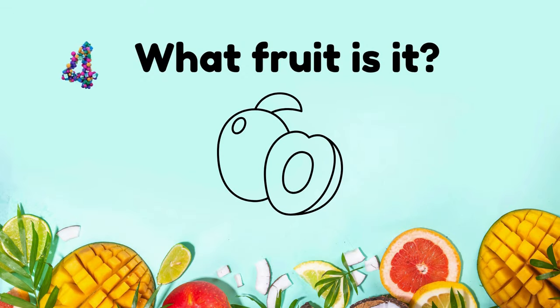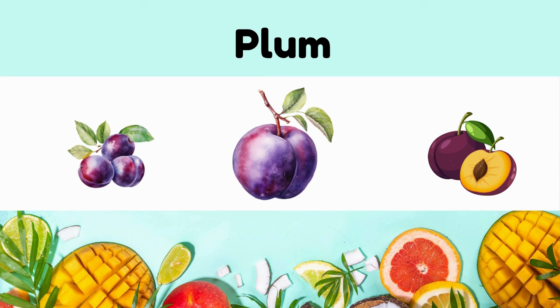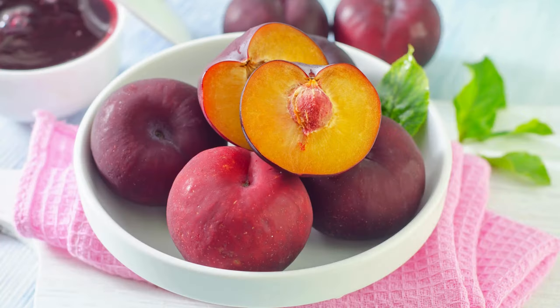What fruit is it? It's a plum. Plum has sweet, tart, smooth skin, juicy flesh in various colors like red, purple, or yellow.